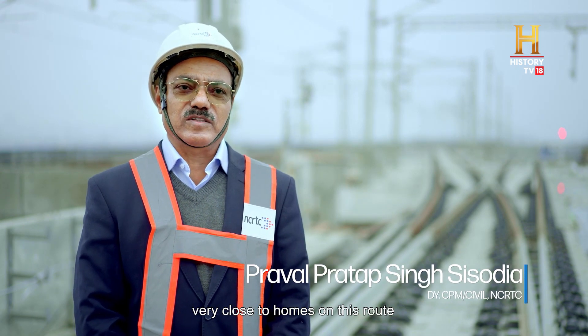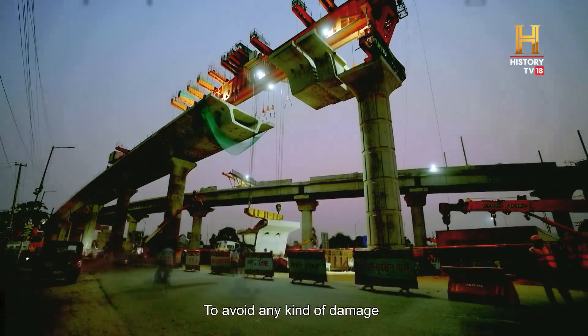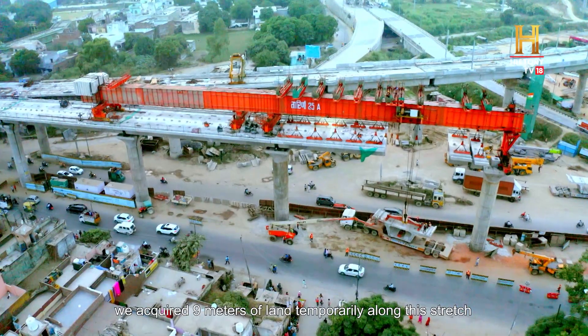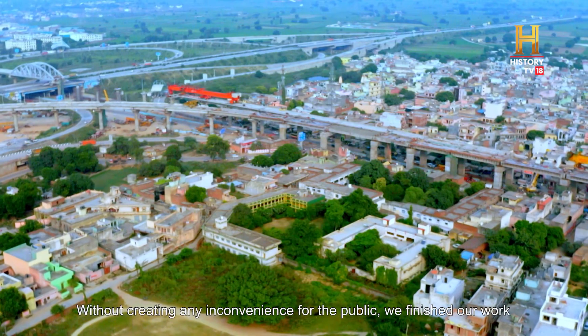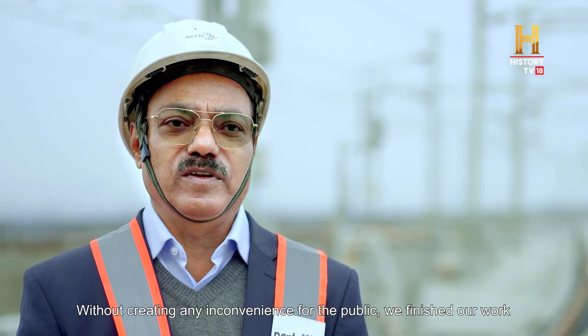We have many pillars that are close to houses, so we had to ensure we didn't damage them. We acquired a temporary 9-meter land way and completed the work without any public inconvenience.